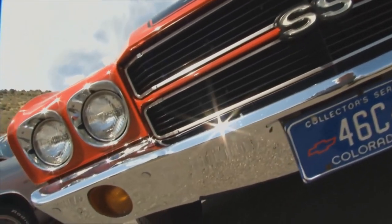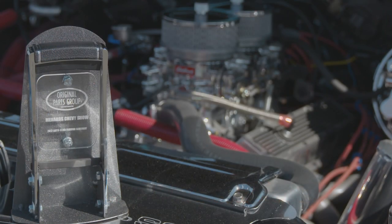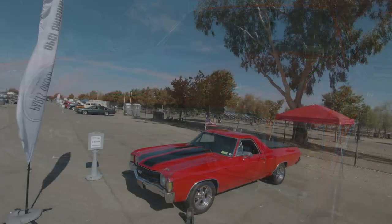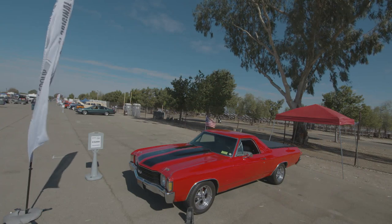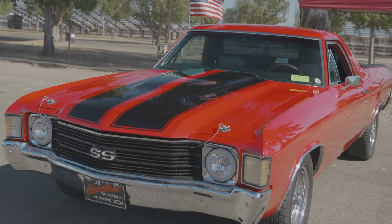Continuing with our pickup theme, the OPGI Original Award goes to Roy Rourke and his beautiful 1972 El Camino SS. El Caminos are such a fun ride, and Roy, this one's just so clean. Thank you — it's been a lot of fun. I've had it for 20 years, and my wife calls it the money pit, and I call it my love.